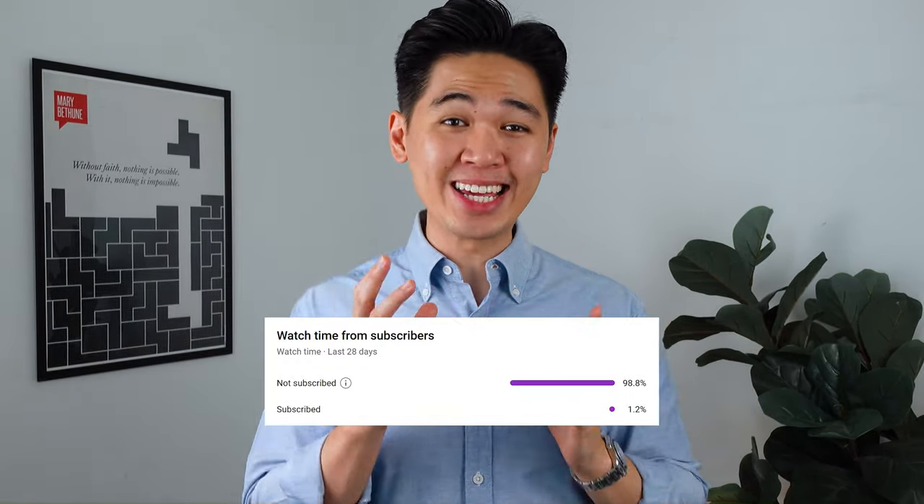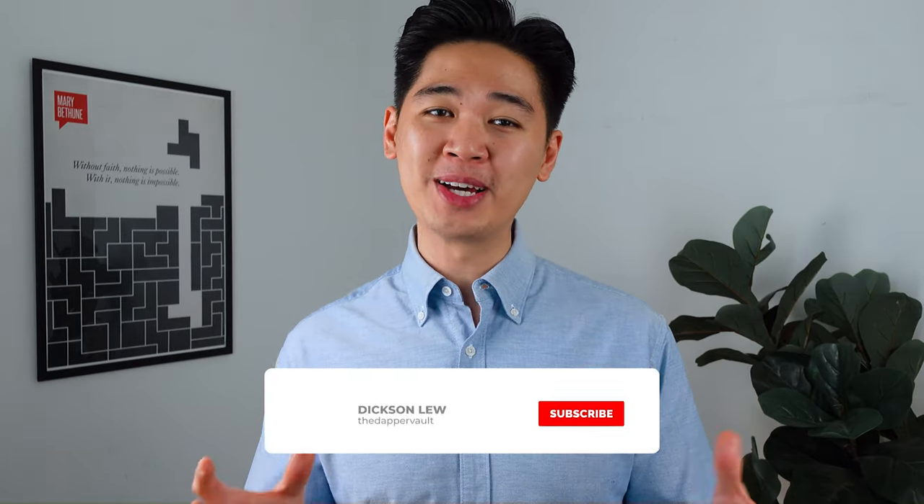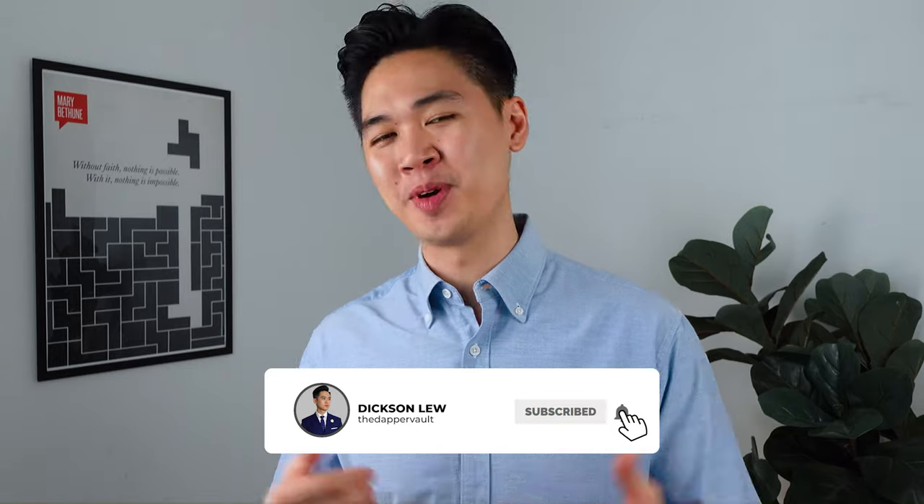So if you're new here, welcome to the Dapper Vault. My name is Dixon and I do men's fashion, grooming, and lifestyle content to help you dress and look your best. Just to share some crazy numbers, 98% of you watching the channel aren't subscribed, so join the family by subscribing to the channel. It's free anyways. Alright, before I get into it, I want to share a couple of rules you need to know before dressing up for a wedding.